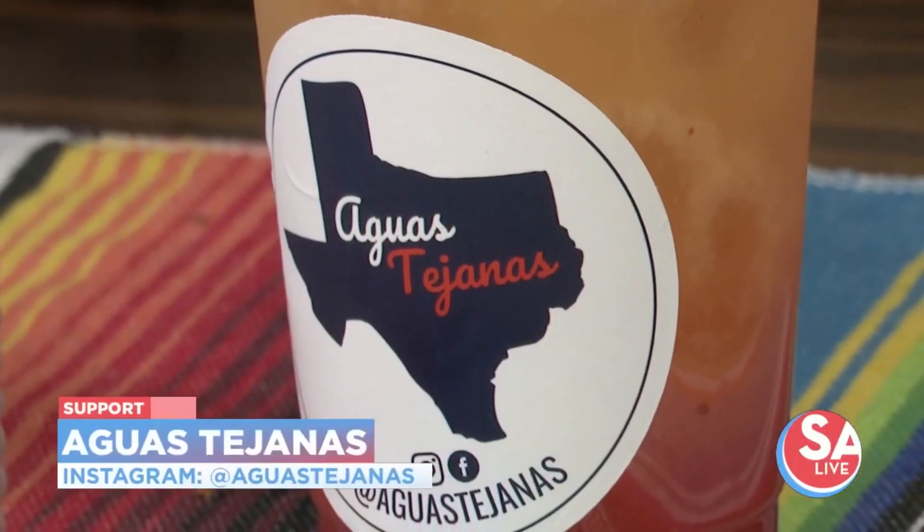We're going to have our trailer right there on the river. We're also going to be at the San Antonio Home and Garden Show this weekend, and at the Selma Crawfish Festival in early March. All those locations can be found on our website and on our social media. Follow us on Aguas Tejanas on Instagram and Facebook. We also do private bookings — that's been getting really popular, especially for weddings, but we also do corporate events. If you're interested, visit our website and let us know.